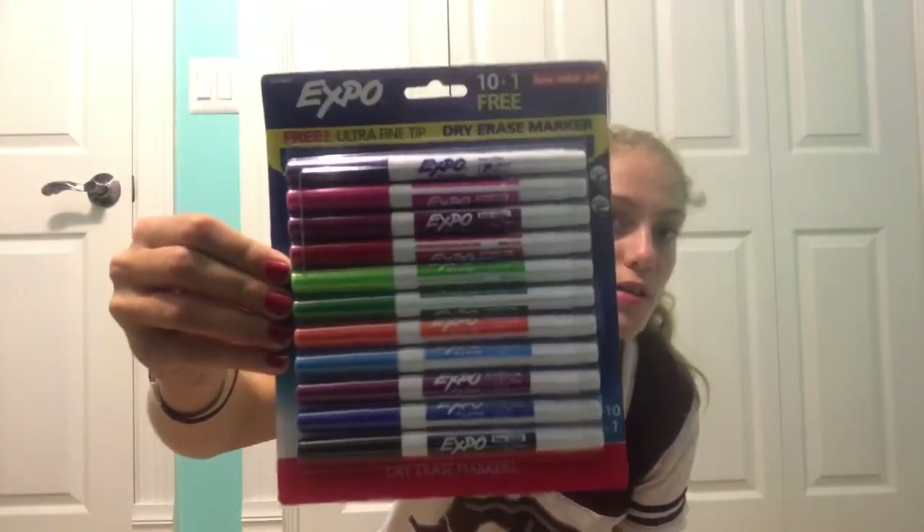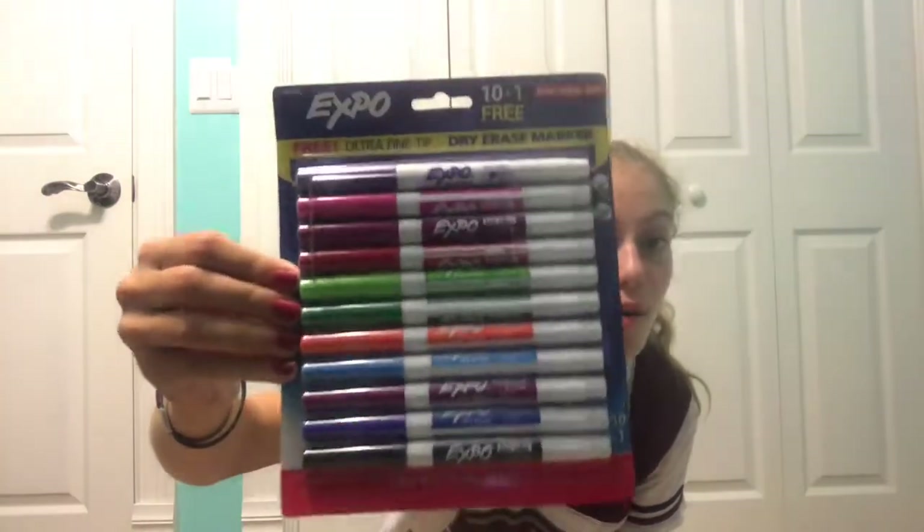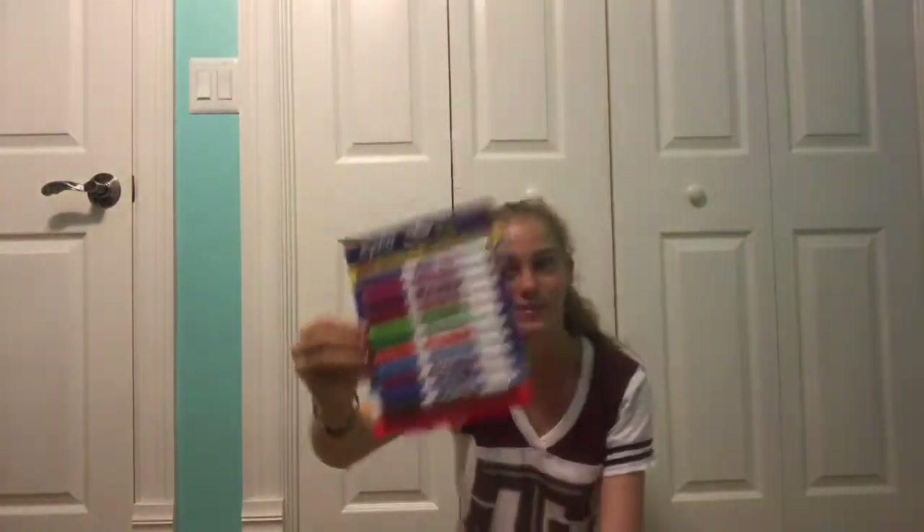These are Expo markers in rainbow colors, which I don't need them for school, but they ended up in the bag. So, oh well — colorful Expo markers, cool. Yay!